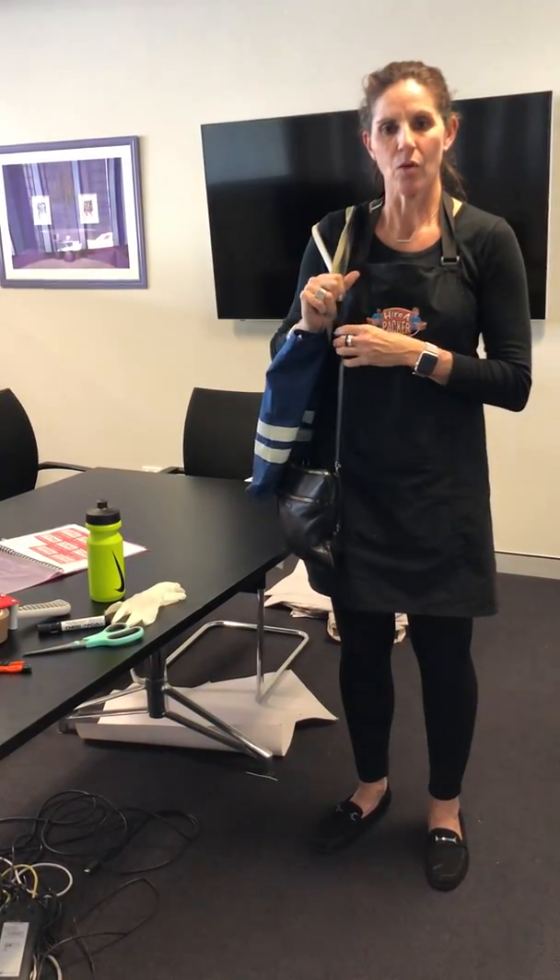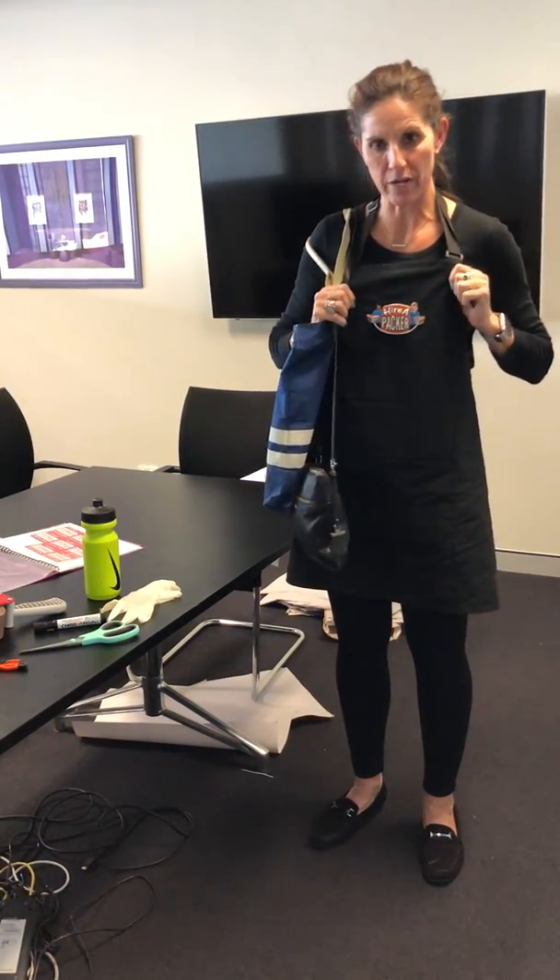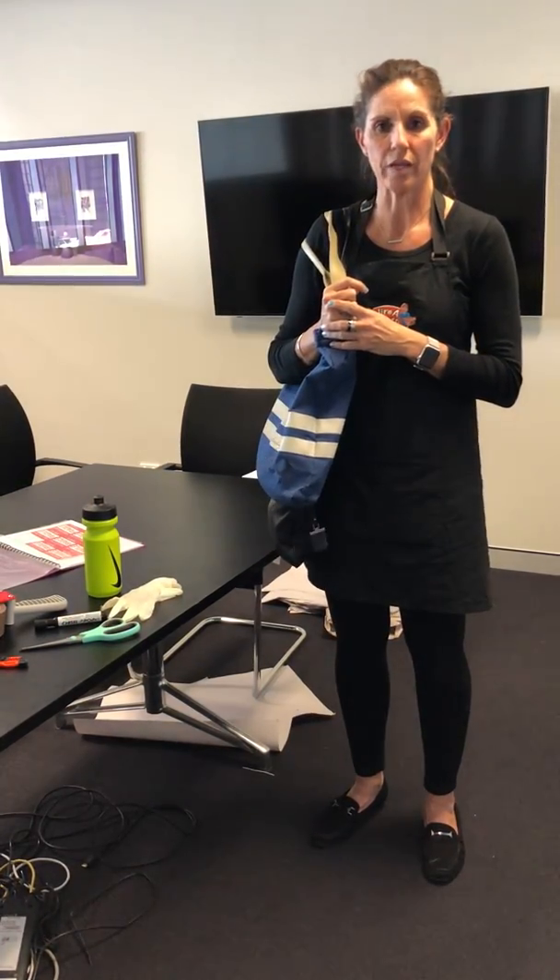We're starting our first job on Hiro Packer. We arrive at the customer's home — I've got my handbag, I've got my apron ready, and I've got my other bag. I'm waiting for the other packer before we go in together.